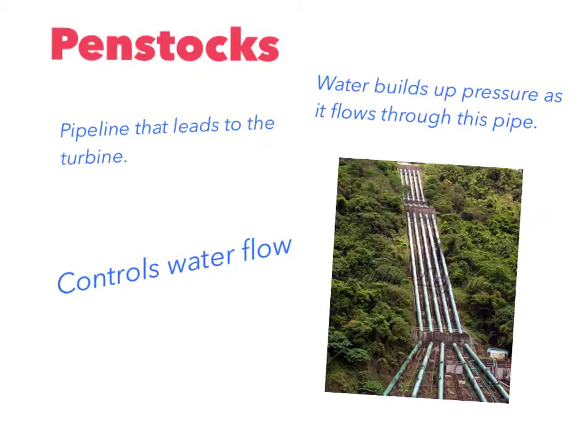Penstocks are pipelines that lead from the reservoir to turbines. Water builds up pressure as it flows through its pipe. Basically, penstocks control water flow.